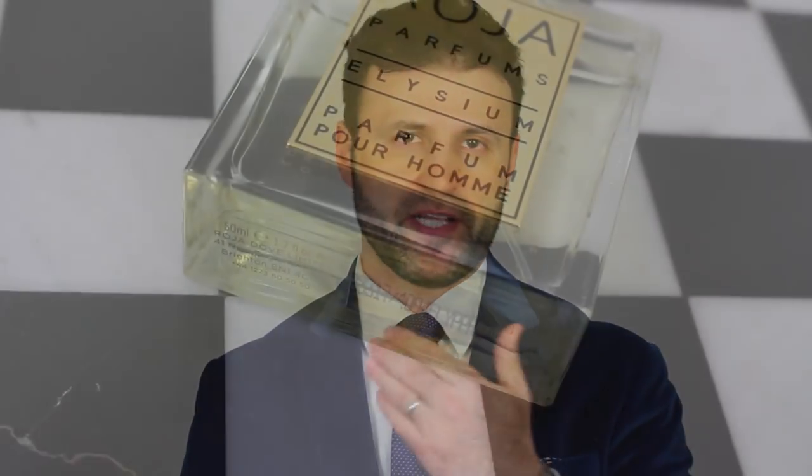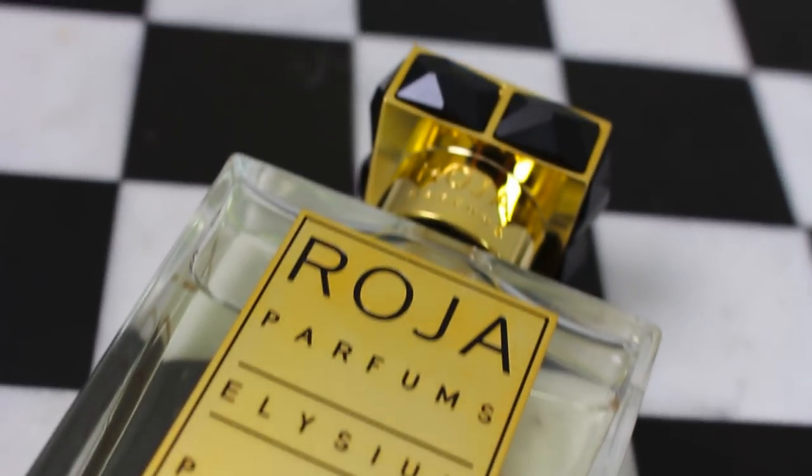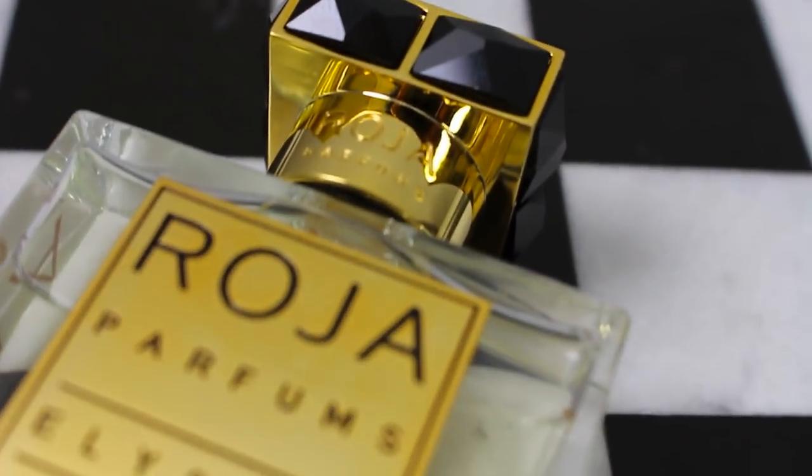Elysium comes in two main sizes. You can get the 1.7 oz / 50 ml — just like the one I've been showing you here in this video — which is the extrait de parfum, supposed to be more concentrated and give you better performance, and this one retails for $485. You also have the parfum cologne concentration, which is the blue bottle with the gold cap, which is supposedly less concentrated.